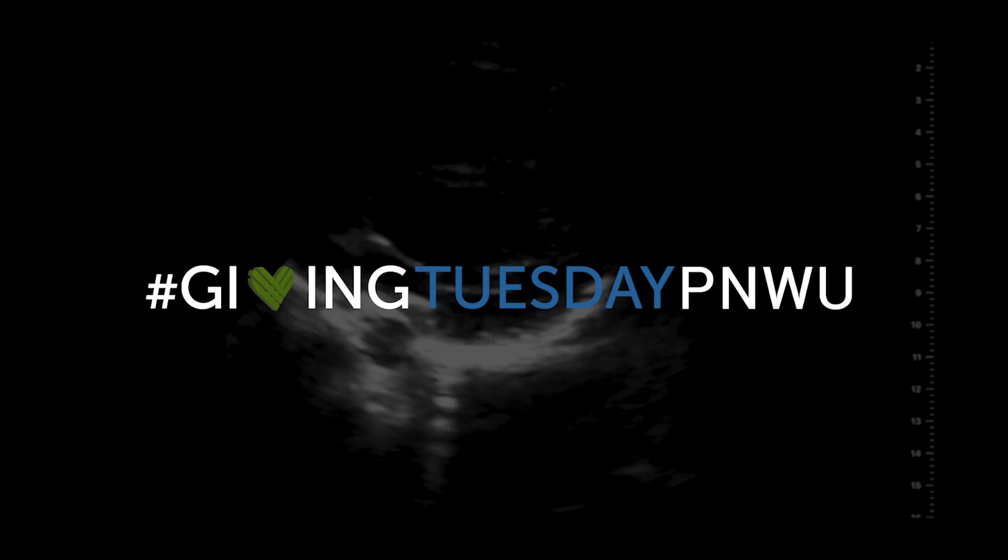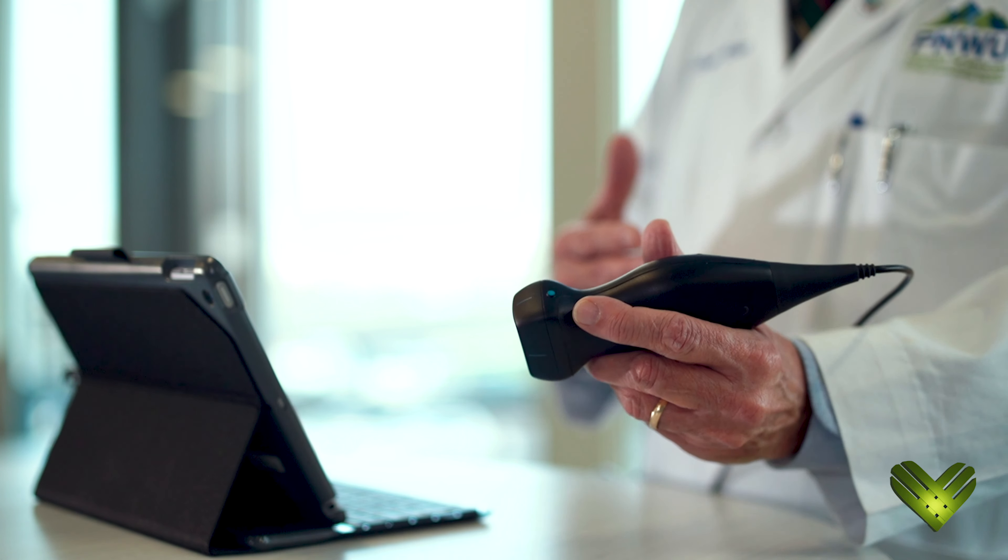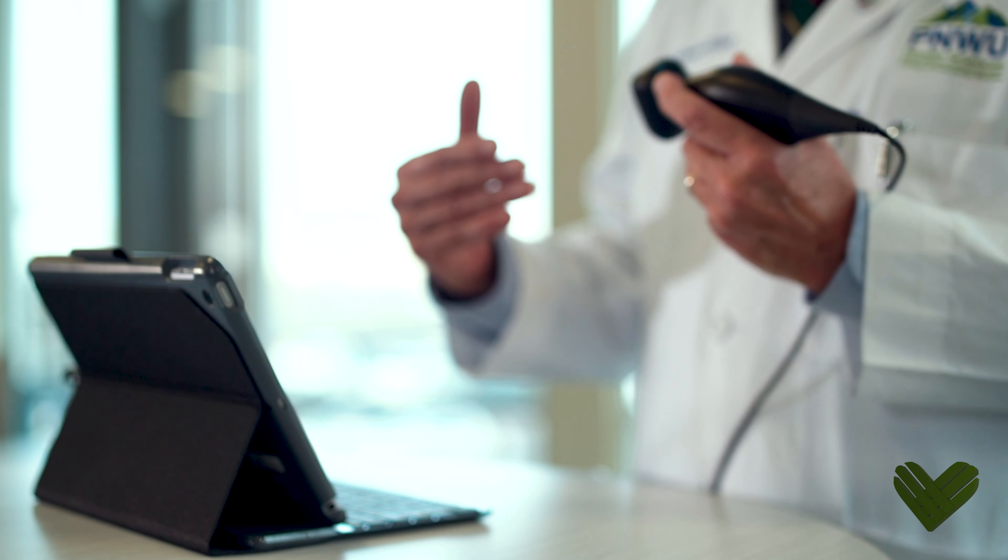We are interested in bringing the technology of point of care ultrasound into the undergraduate medical education realm. With our increasing technology we were able to get better images with smaller equipment, and with this portable technology we're able to do many things we hadn't been able to do in the past.